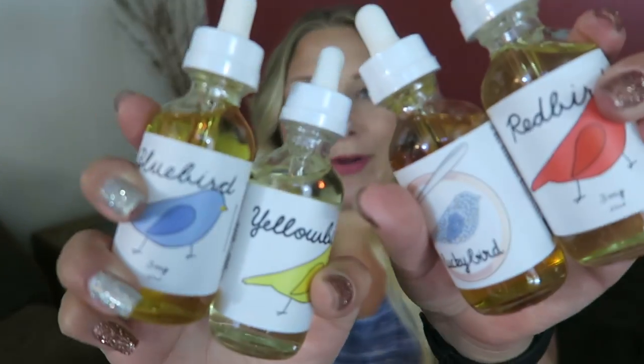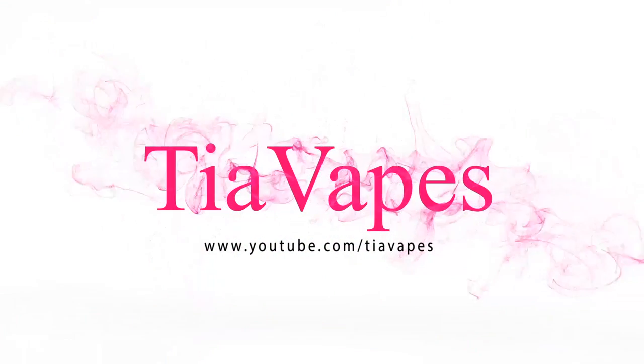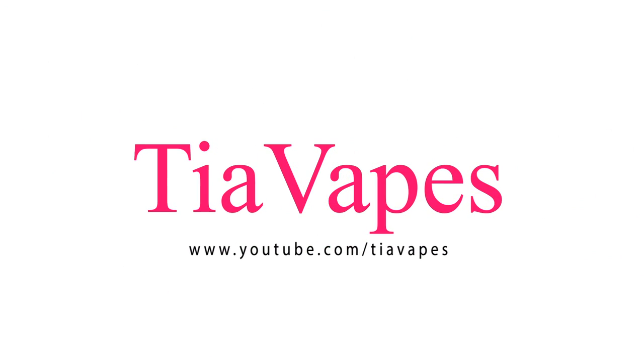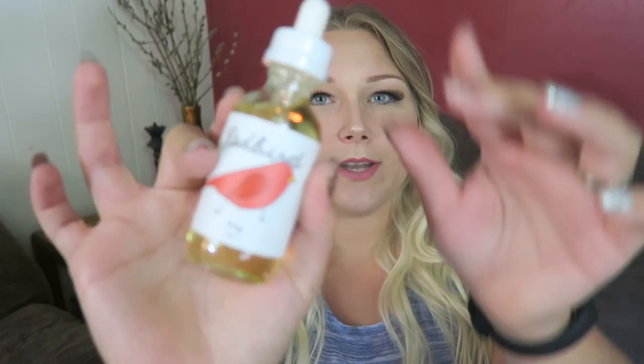Hey papers, welcome back to my channel. Today's video is all about Bluebird e-liquid. Today I am looking at Bluebird e-liquid.